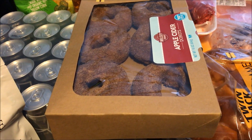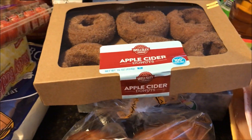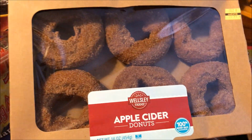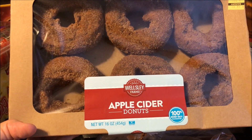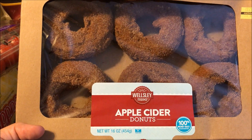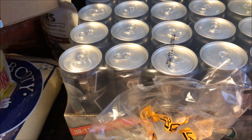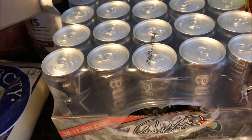Of course it's that time of year where everything is apple and pumpkin. The people at BJ's are wicked — they had these right at the register. How do you say no to apple cider doughnuts? So I grabbed them, and they were $2.99, which is a great deal.